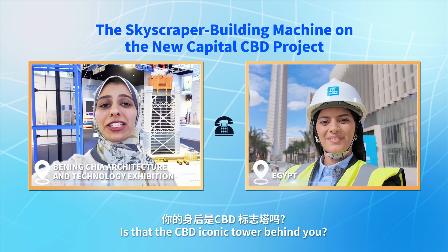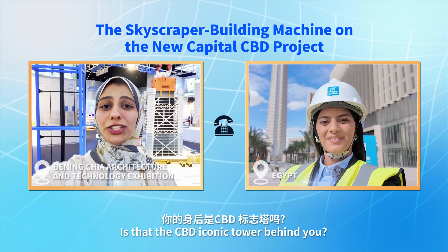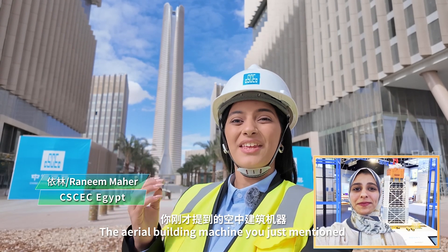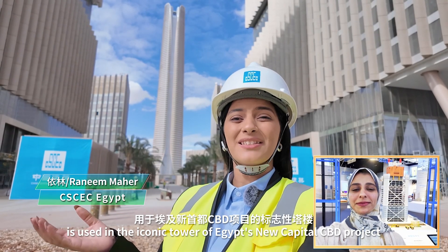Hello Yili, is that the CBD tower behind you? Hello Yuxiung, the aerial building machine you just mentioned is used in the iconic tower of Egypt's new capital CBD project.